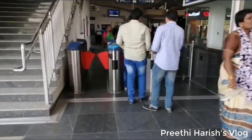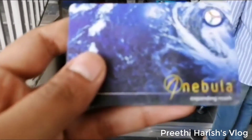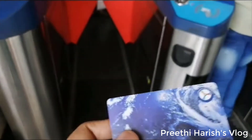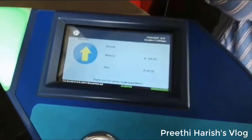The first train is in the morning at 6:30 and the last train is at 10:30 at night. At the metro station, you can swipe the card and recharge it. From High Tech City, the fare is 45 rupees.